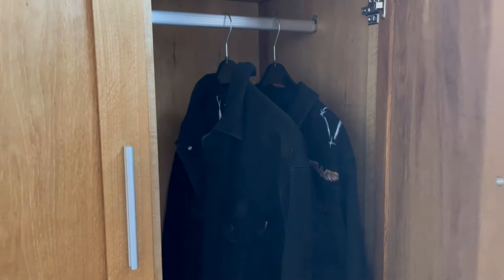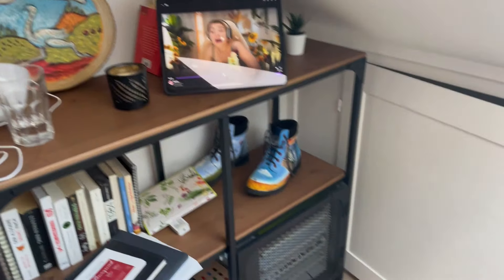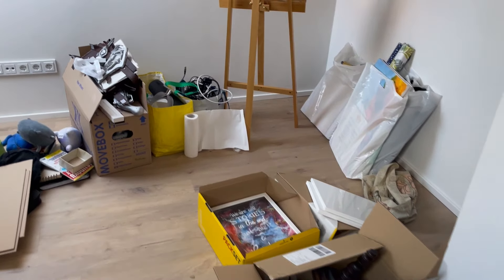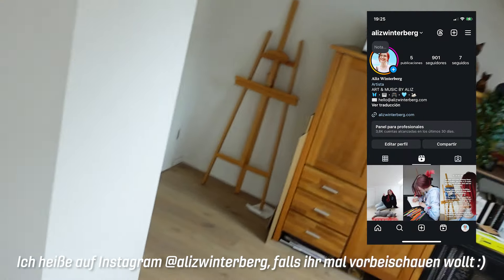Hier hängen dann meine Art-to-wear-Jacken. Es ist jetzt schon für mich ein bisschen her, seit ich das letzte Mal was für YouTube gefilmt habe. Aber ich war nicht faul – ich habe ganz fleißig für Instagram ein paar Konzepte überlegt und ein paar Reels gefilmt. Und habe so ein bisschen den Prozess begleitet, wie ich diese Ecke da hinten finalisiert habe. Ich finde, die ist echt hübsch geworden.